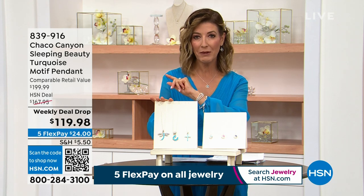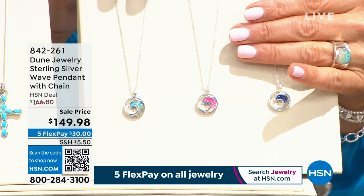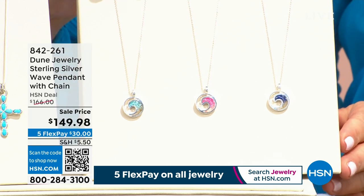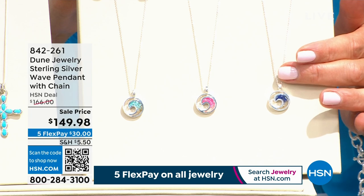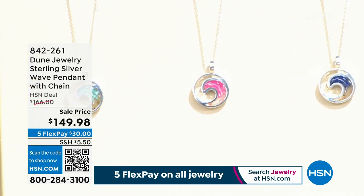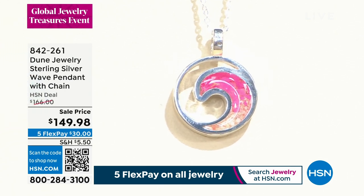Choco Canyon is just about 30 minutes away, but I want to welcome you to the premiere of Dune Jewelry. We're going to do an incredible in-depth tour of this beautiful new jewelry collection. This is a beautiful line of fine jewelry that uses sand and elements from the earth. You're going to see genuine sand, genuine stones, and this beautiful wave representation — one of their all-time most popular designs. You can choose the wave from different locations around the world.